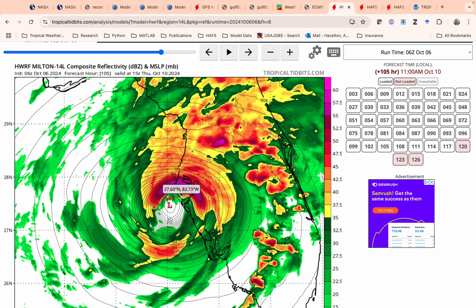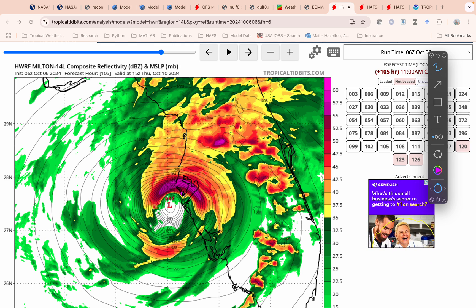One thing to note is that the landfall location is going to be important. If this comes in just to the north of Tampa here — let's say the landfall is up here — you're going to have all this water channeled up into the bay, and that would be a horrible storm surge in Tampa. And you'd still have surge down here further south as well.